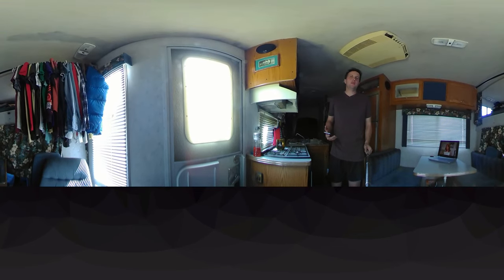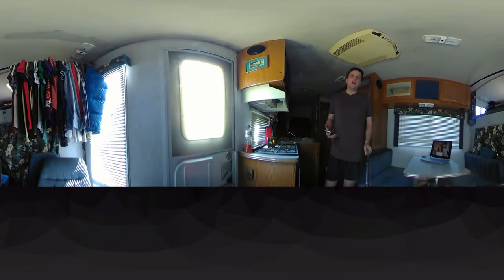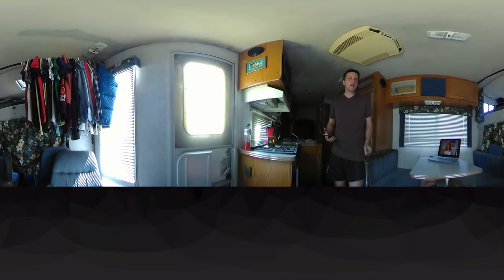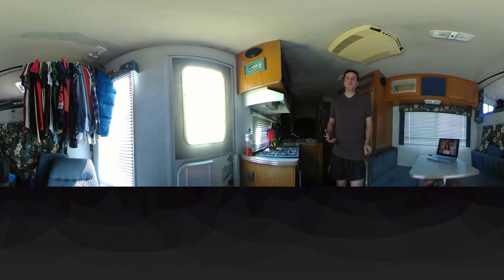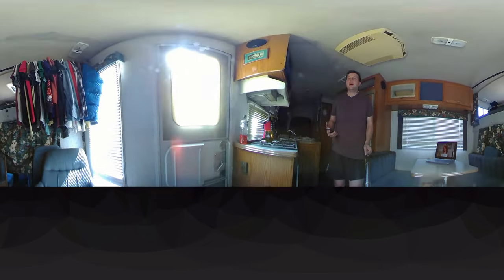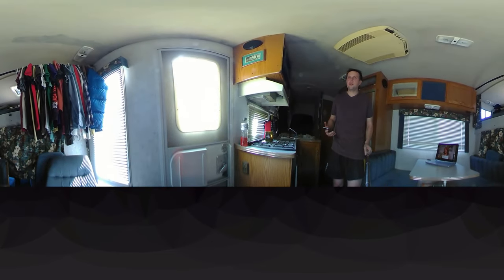Hey everybody, it's CBass here. We're doing something that people have asked for for a long time, and that is an inside tour of the RV. What's cool about it is we're doing it on the 360 fly cam so you guys can see everything. You can go all around, pan, tilt, zoom in, see whatever you want to see. I can't hide really too much from you, besides the obvious stuff.